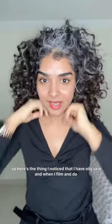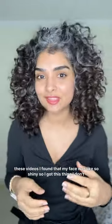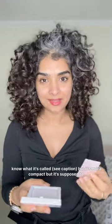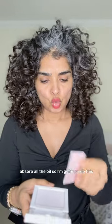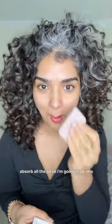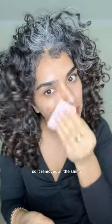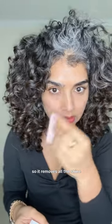Here's the thing — I noticed that I have oily skin, and when I film and do these videos, I found that my face was like so shiny. So I got this thing, I don't know what it's called. It's not a compact, but it's supposed to absorb all the oil. So I'm going to do this — it removes all the shine.